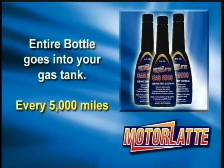Now let's open up the Motor Latte 5000. This product is for a gasoline engine only. Take the cap off and pour the entire 8-ounce bottle into your gas tank. Repeat this every 5,000 miles.